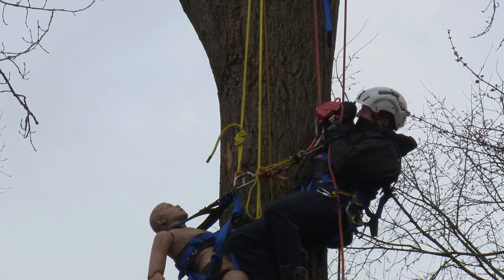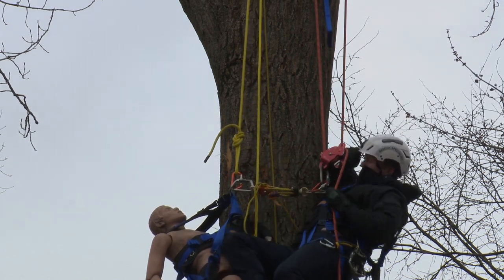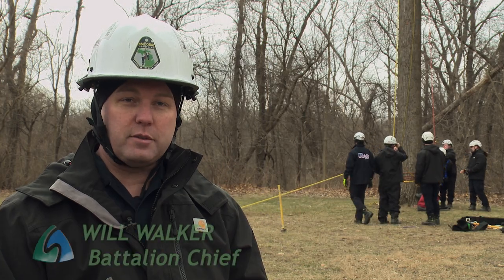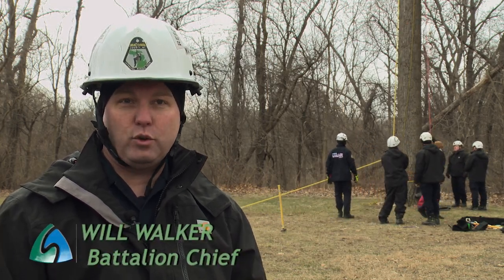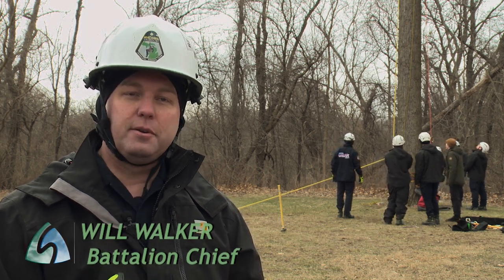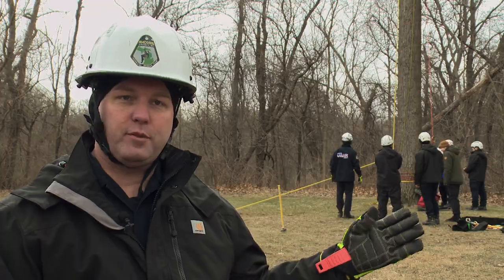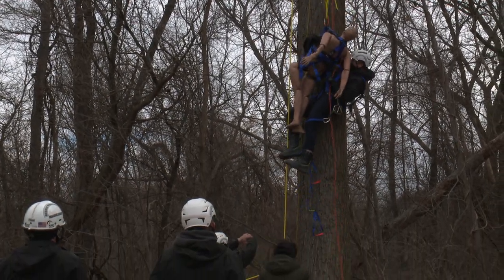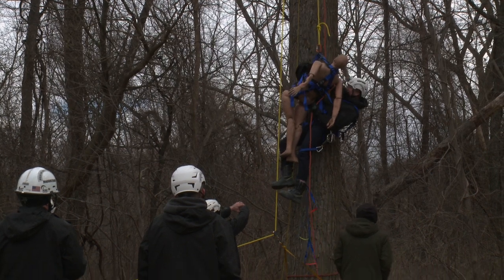We do one to two rope rescue evolutions per year. They're really low-frequency events but really high risk, and especially if you don't train frequently it makes it more high risk for the rescuer also. To be able to affect these types of rescues, it's really imperative that we do this at least twice a year just for this specific discipline of tree rescue.